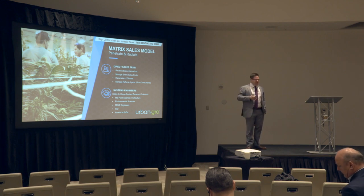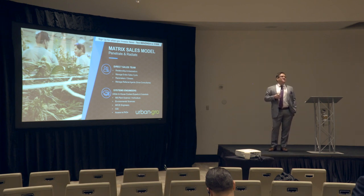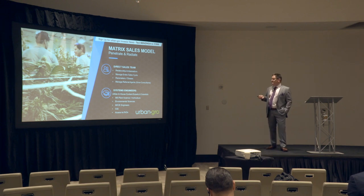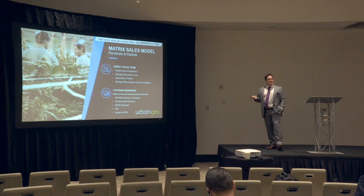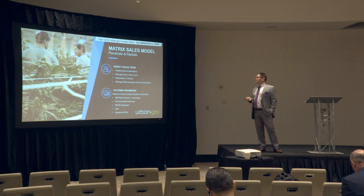Our engineers — mechanical, controls, and electrical engineers on staff, as well as masters in horticulture, plant science, and environmental sciences. We do not have any PhDs on staff today, but with a couple of the investments that we've made in other technology companies, we have full access to them.